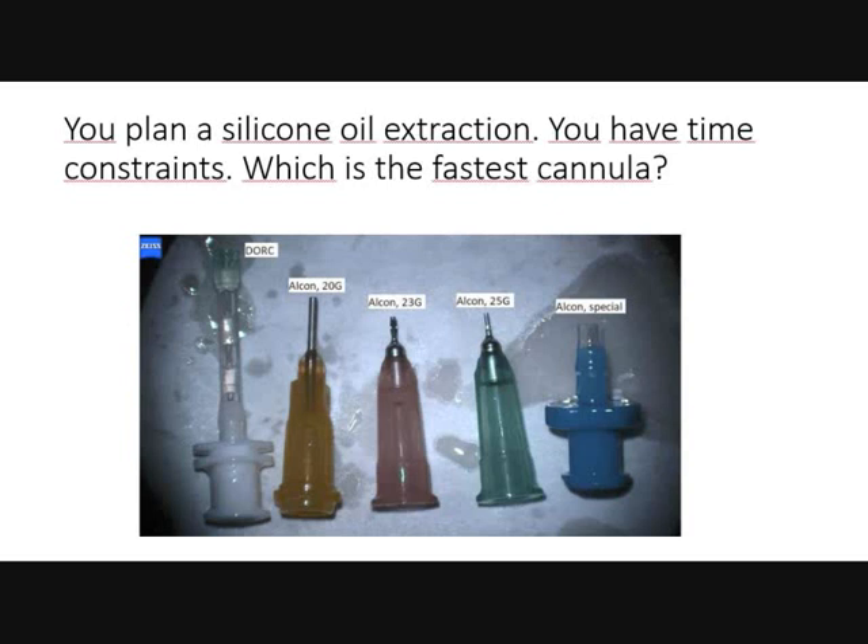This is case one from a case series report, about silicon oils. You plan a silicon oil extraction and have time constraints — which is the fastest cannula?